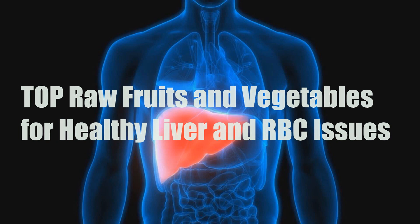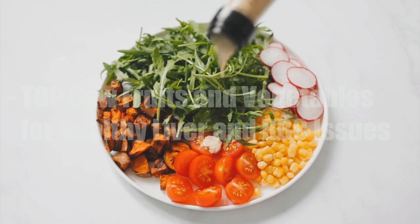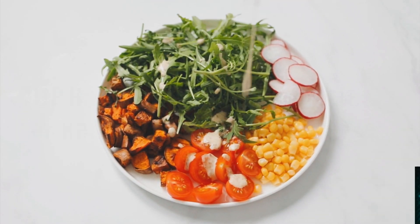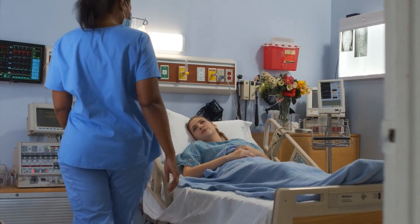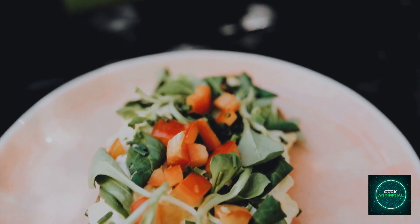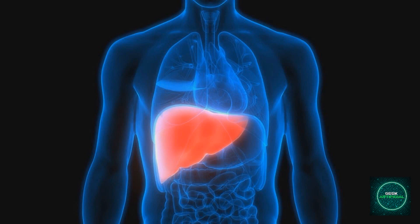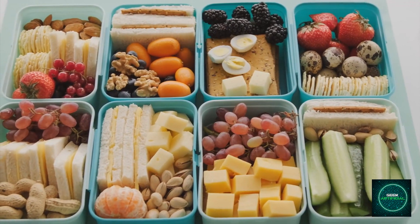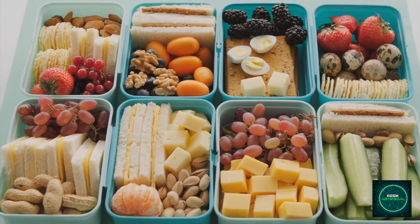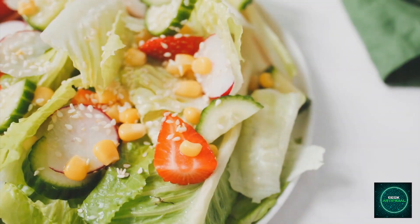Maintaining a healthy liver and addressing RBC, red blood cell, issues requires a balanced diet rich in essential nutrients. While specific foods cannot directly treat medical conditions, incorporating certain fruits and vegetables into your diet can be beneficial for overall health, including liver function and RBC production. Here is a list of some raw fruits and vegetables that are generally considered beneficial for liver health and RBC issues.